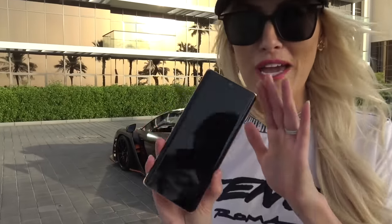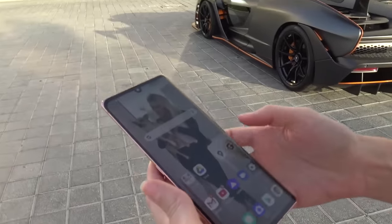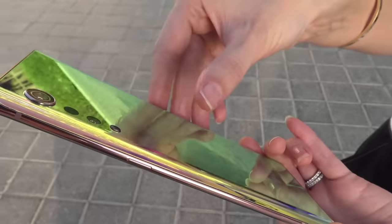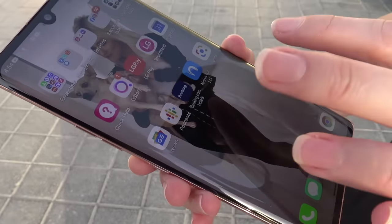Just before I tell you the coolest features on this car, a massive thank you to LG. It's companies like you who support my channel that makes all of this possible. This is the new LG Velvet smartphone. It looks and feels premium, but it's only $600. The difference to over $1,000 devices in the market is the unnecessary specs average users don't normally need.